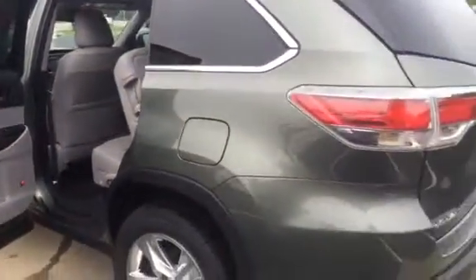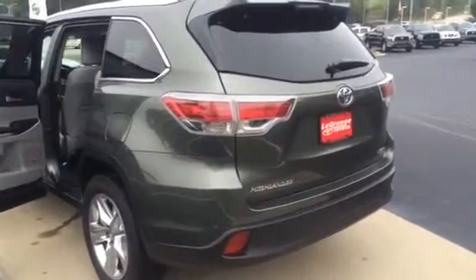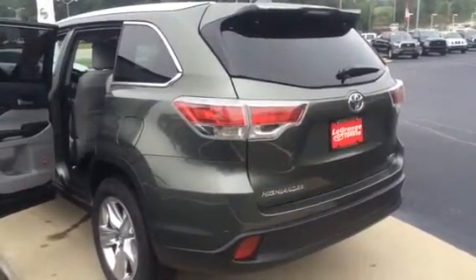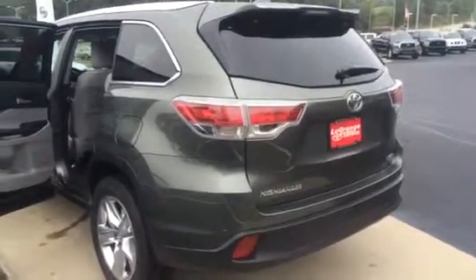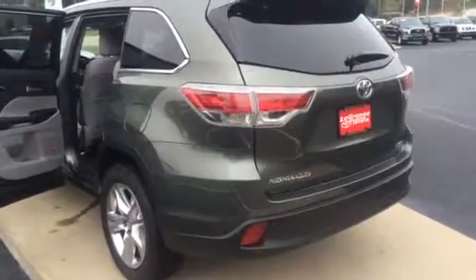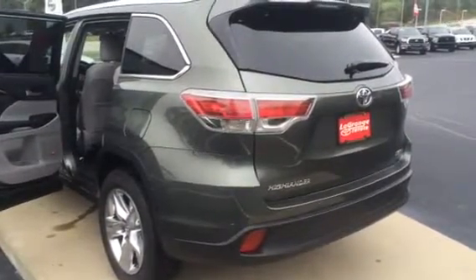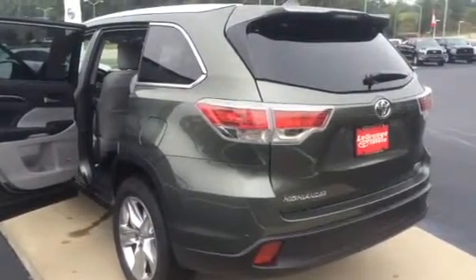Folks, we'd love to have you out to LaGrange Toyota to see us. Hope this gives you a better look at the new Highlander. We'd love to help you with any color combination you'd like — we've got a lot to choose from, and certainly a lot of trim levels based on your individual liking. You can reach me here at 706-882-2963. Again, Bobby Sabia here at LaGrange Toyota. Thank you.